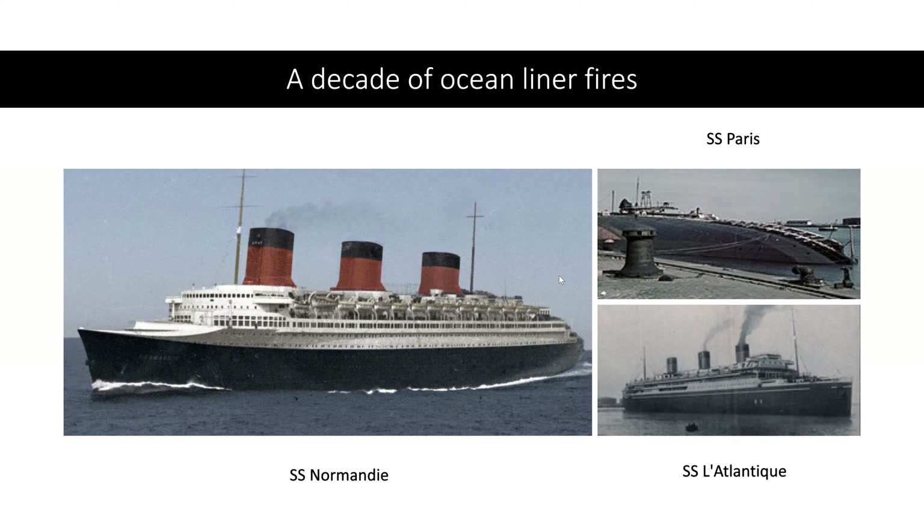When Normandie was backing out of her dock to go on her maiden voyage, she almost bumped into the Paris — which I find slightly ironic, considering she met a similar fate a few years later. In 1942, CGT's flagship SS Normandie caught fire and capsized in New York. So this is the story of the decade of ocean liner fires, and of L'Atlantique.